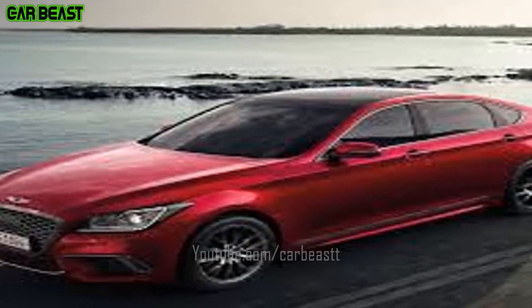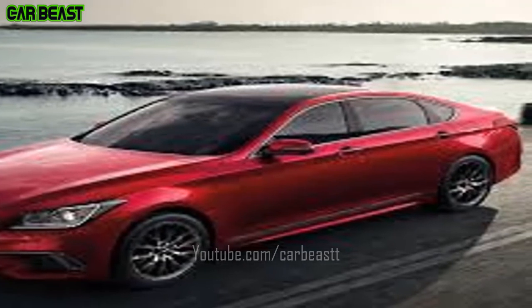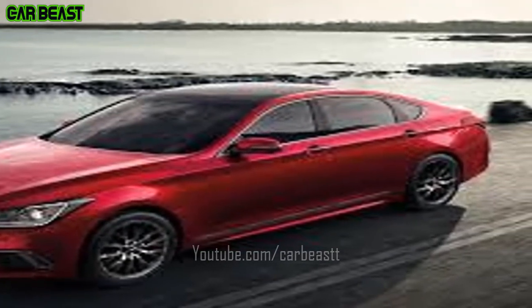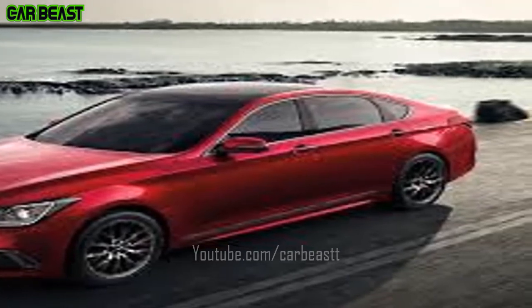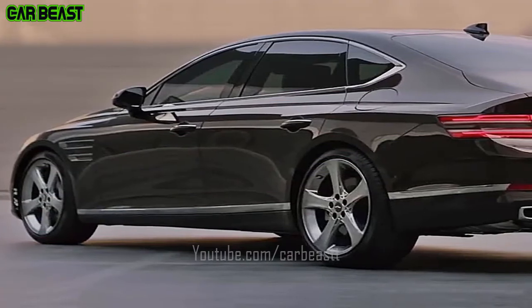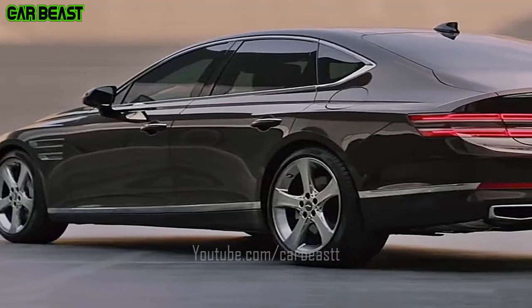Weight Balance and Aerodynamic Performance — the optimum design of the body and position of the engine and transmission create a perfect front and rear weight balance. The elongated wheelbase and reduced front and rear overhangs render a dynamic profile, and an exceptional aerodynamic design reduces drag and improves stability at high speeds.